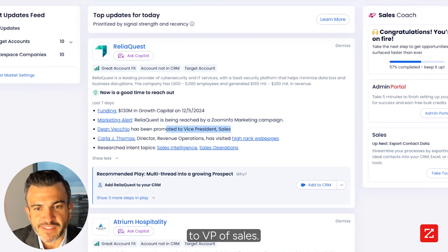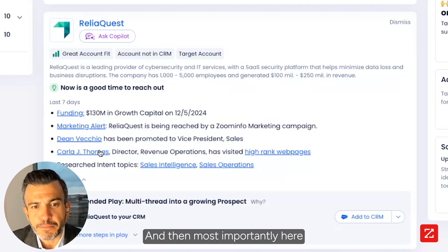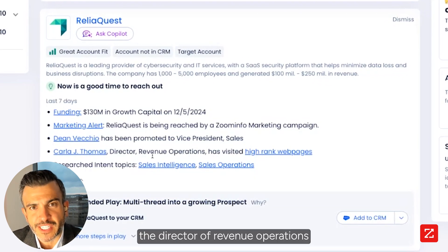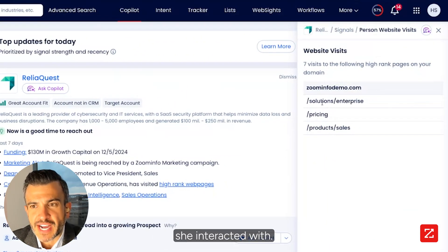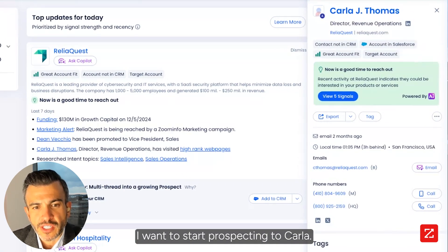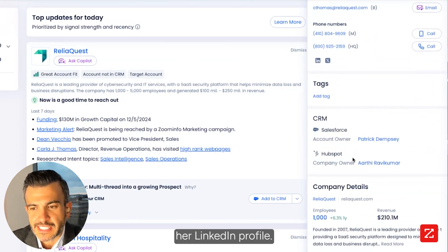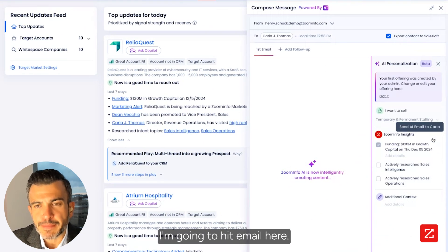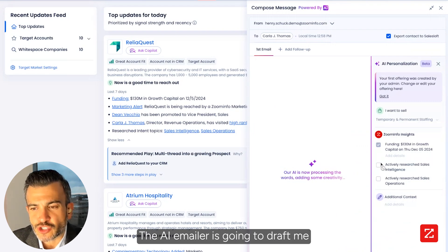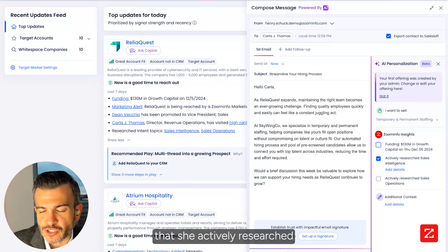Most importantly, Carla Thomas, the director of revenue operations in my buying committee, visited high-ranking web pages at ZoomInfo. I want to know which pages she interacted with, so I'm going to come in here — I know what she's visited. I want to start prospecting to Carla, so I click on her name. I can see this is a good time to reach out: I have her email, her mobile phone number, her LinkedIn profile. I know she hasn't engaged with us before, so this is a net new opportunity. I'm going to hit email — the AI emailer is going to draft me an email to follow up with Carla.